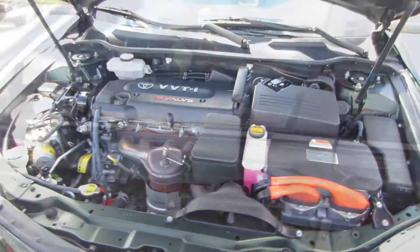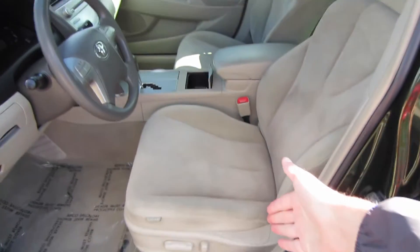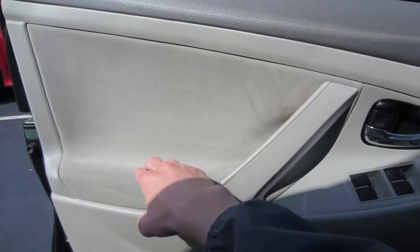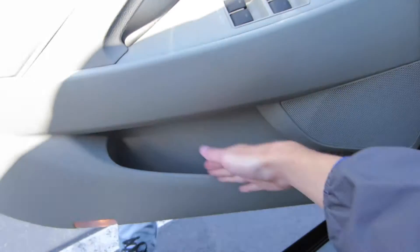Let's go ahead and check out the interior. We do have the Bisque beige cloth interior, full power driver seat with power lumbar. Taking a look at our door panel, nice soft touch upper door panel materials, some padded cloth on the armrest, all automatic windows, power locks, and some door storage down below.